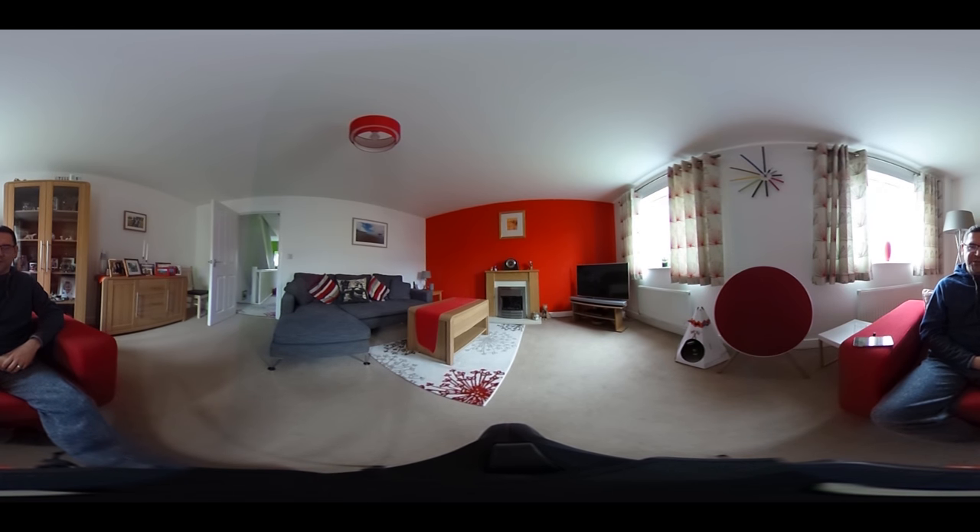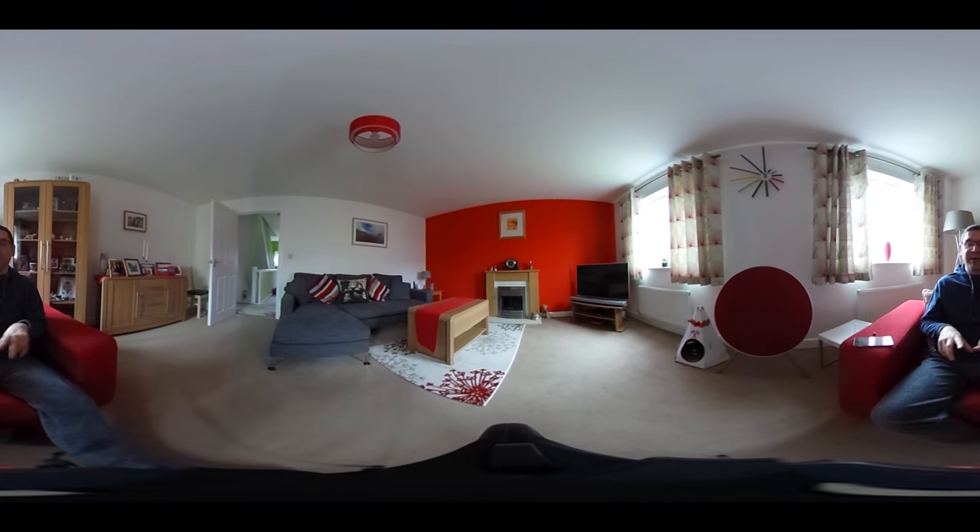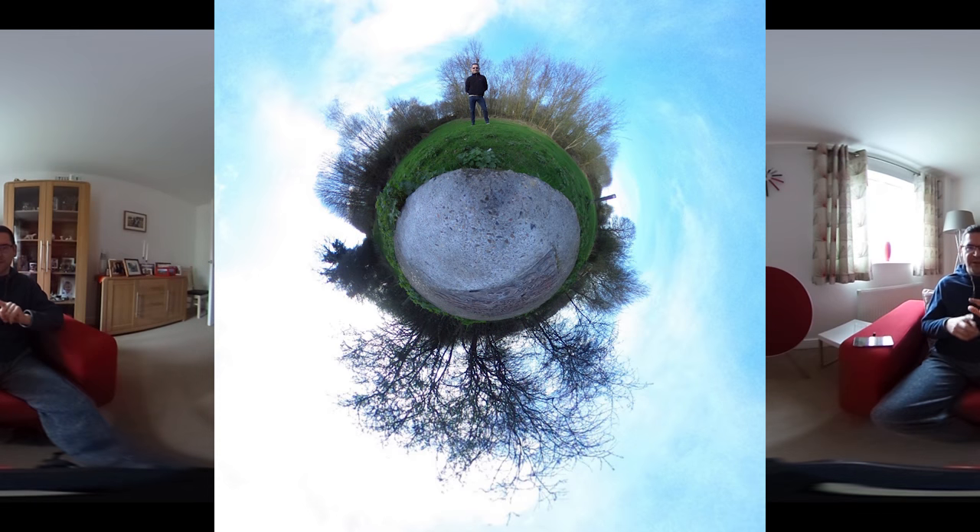I do like to create tiny planets. If you've not seen a tiny planet before, it either puts you at the center of your subject with everything else from the 360 degree view around it, or it does the reverse — it puts you on the outside with the 360 degree view under your feet, like standing on top of the world.